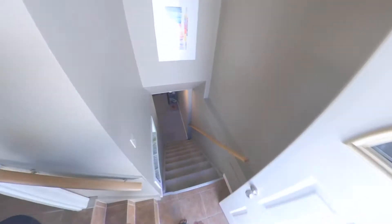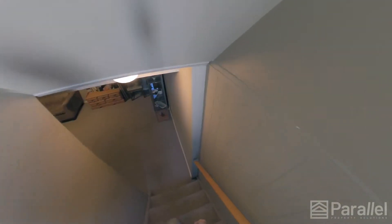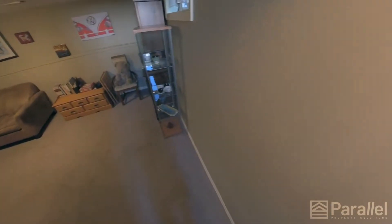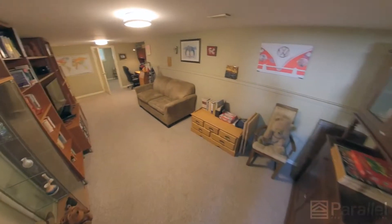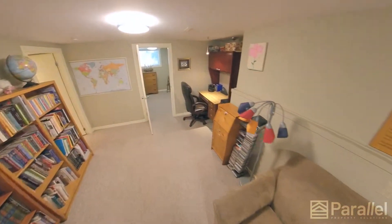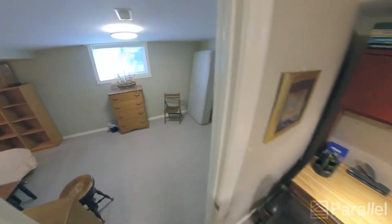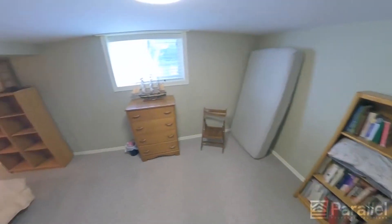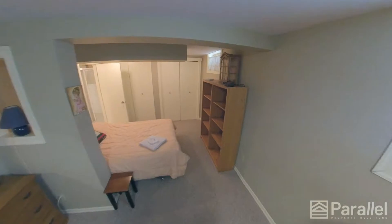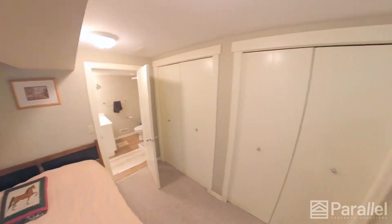Let's go downstairs to see the extra bedroom. Watch your head. There's another living room area. And an additional washroom — it's around the corner here, so this is an ensuite.